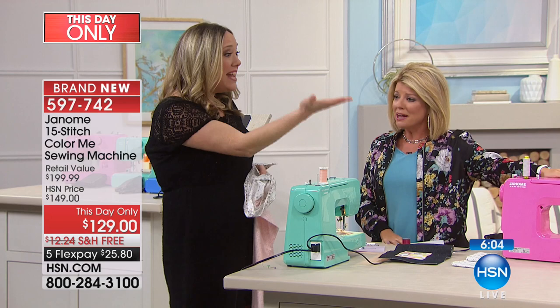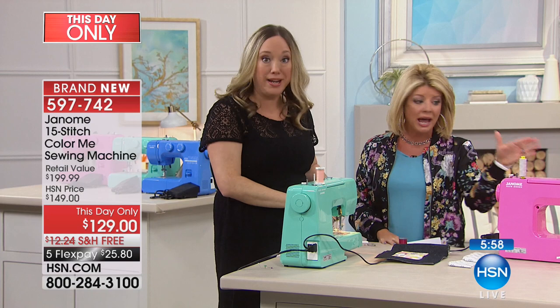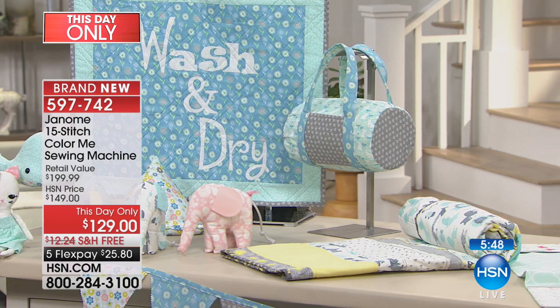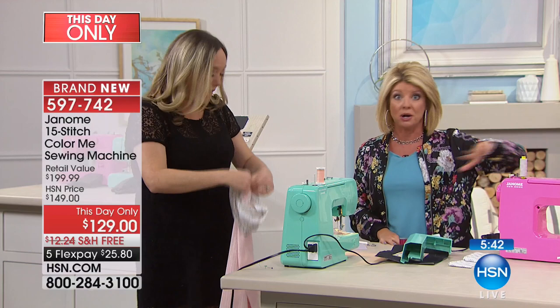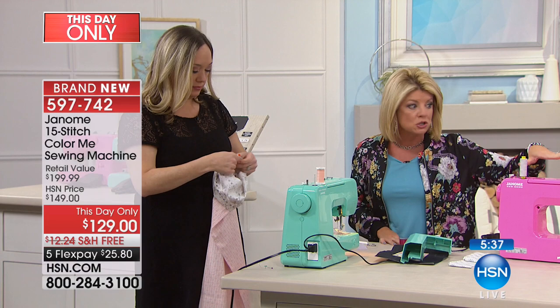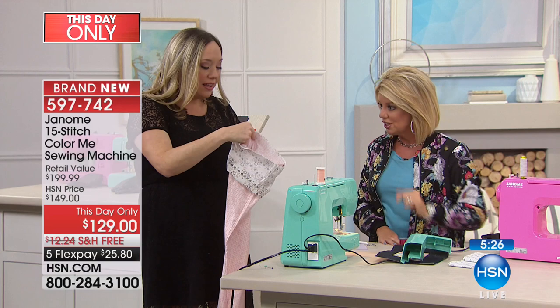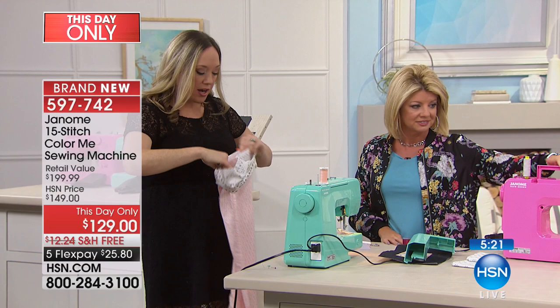Look at some of the things you can make. If you have a crafty young son, daughter, or grandchild who loves projects — this is perfect. Don't be fooled by the price thinking you're limited to a couple of things. It's a great beginner machine, so simple to use, but don't think that at $129 you won't be able to make fabulous pillows, curtains, or pajama pants. It's also portable — great as a second machine for a cottage or camper.